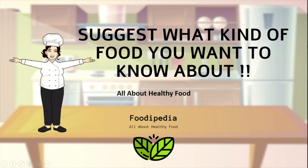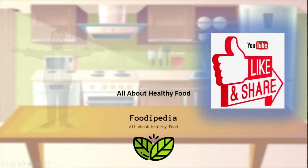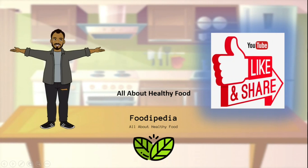Suggest what kind of food you want to know about. Please do not forget to subscribe, like, and share to support our project. To be continued.